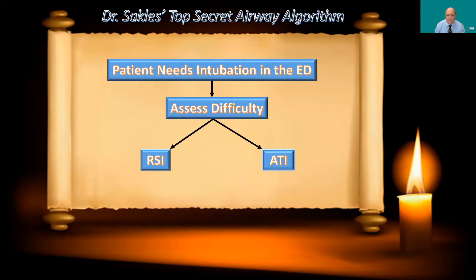Here's my algorithm on where ATI fits in emergency airway management. I first decide the patient needs intubation. Then I assess difficulty — both anatomic and physiologic. If they're not presumed to be too difficult, I do RSI, which is obviously the vast majority of patients. If they have anatomic or physiologic concerns I cannot overcome, then I do awake tracheal intubation.